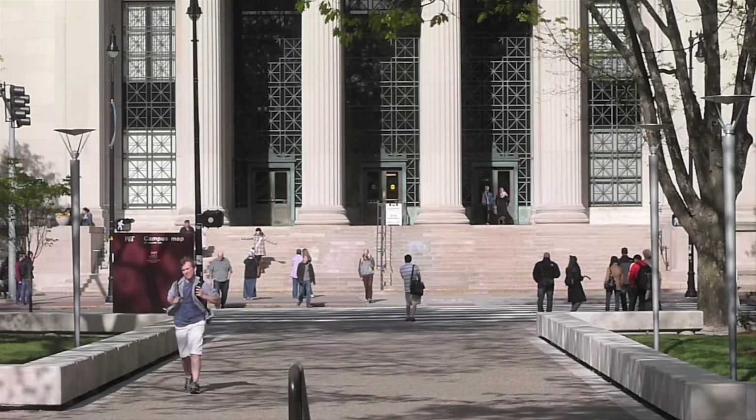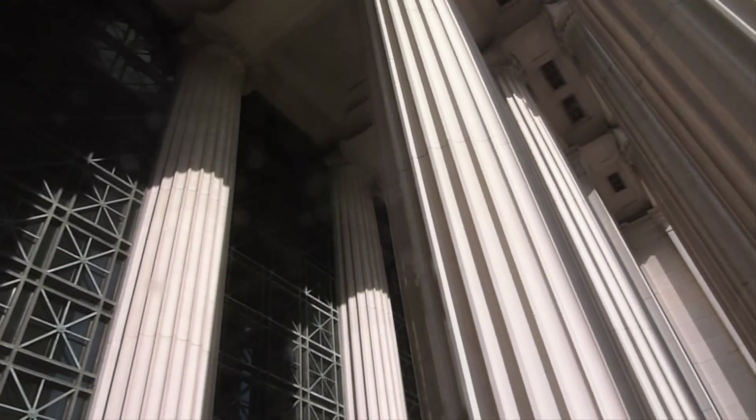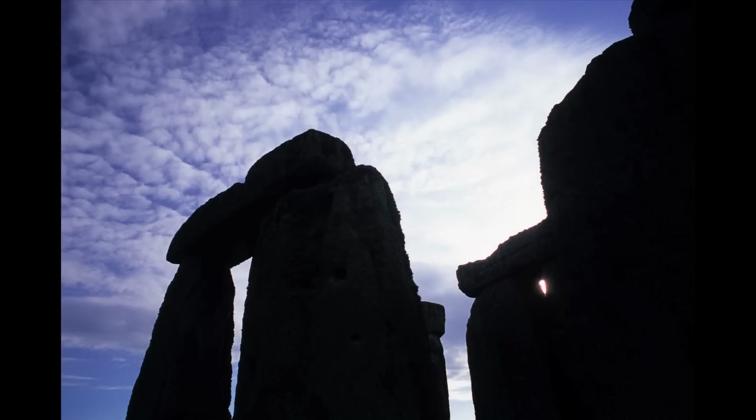There's an unusual phenomenon that happens twice a year here at MIT, a celestial and architectural alignment known as MIThenge. The name comes from Stonehenge in England.